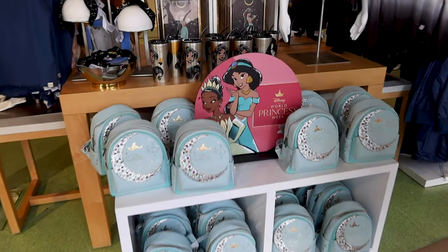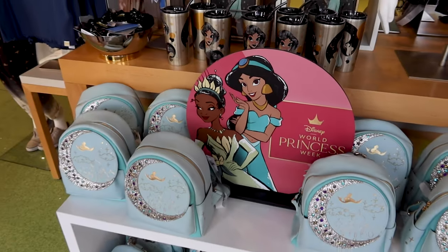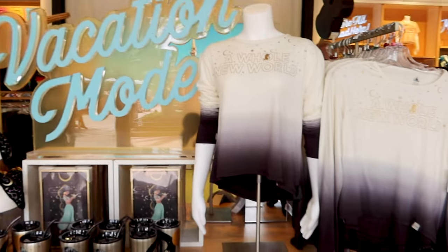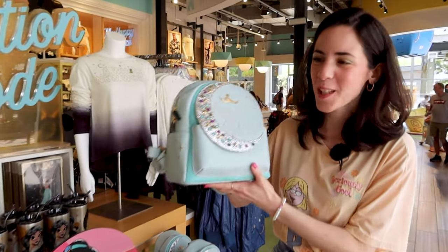It is World Princess Week, so just in time they brought out all this Disney Princess merch. Here we have the Princess Jasmine merchandise — let's take a look. The first thing I see is this Daniel Nicole Princess Jasmine backpack.